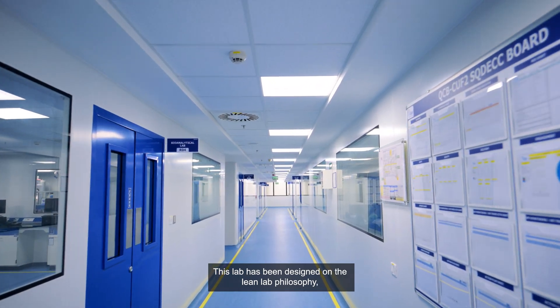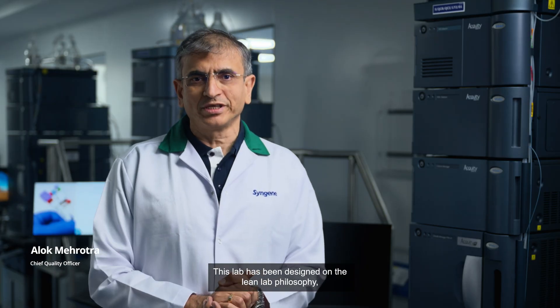This lab has been designed on the LeanLab philosophy, which means an efficient layout, 5S implementation from day one, minimal inventory, and streamlined processes.